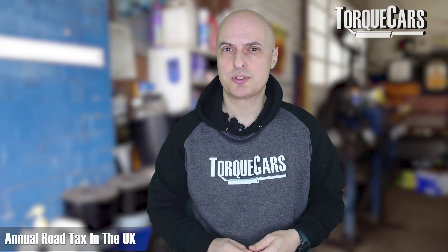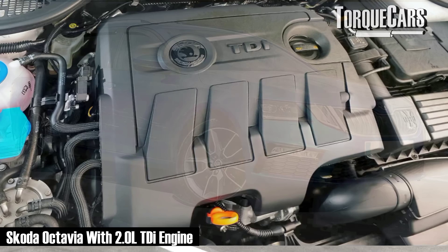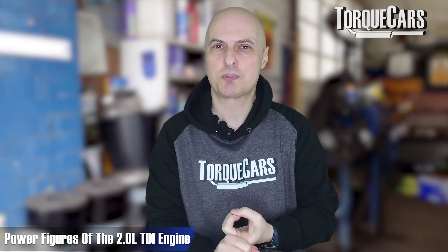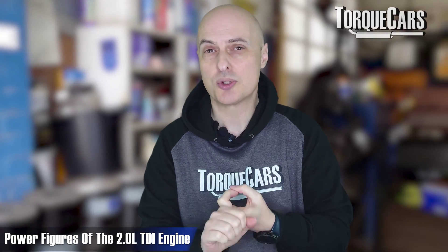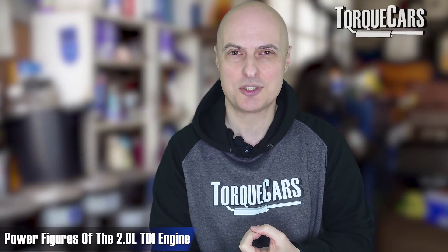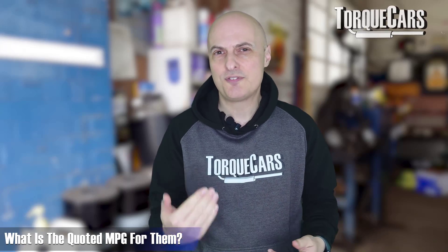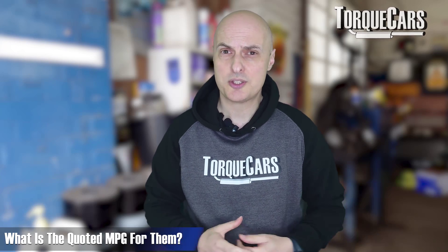The quoted MPG on the TSI is 38 to 40.6 MPG, and the annual road tax is £180 a year, which is the same as the diesel model here in the UK. The two-litre TDI puts out around 197 horsepower - most people round that to 190 or 200 - and it returns 55 to 56.8 MPG, so it's considerably more economical than the TSI.